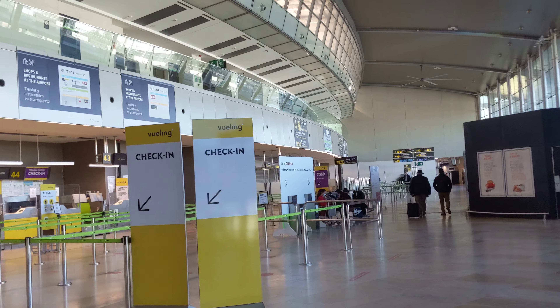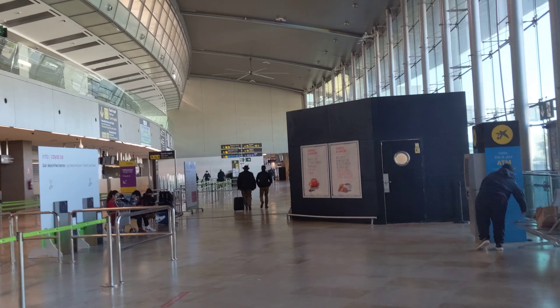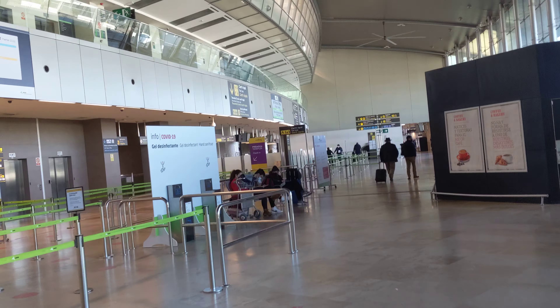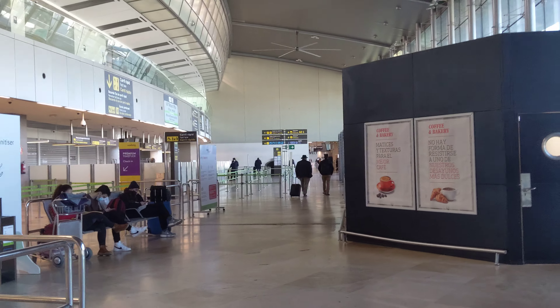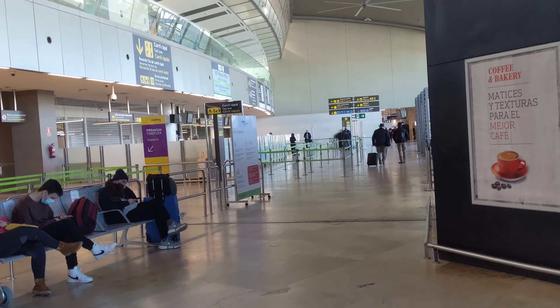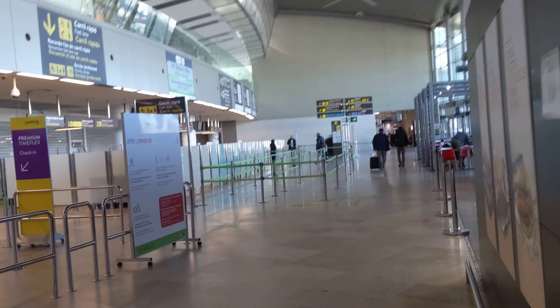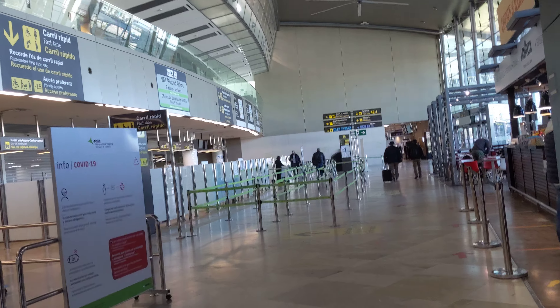There's Turkish Airlines if you want to go to Istanbul, Swiss Airlines, Lufthansa, and Aeroflot. Airlines like Turkish and Aeroflot might have just a couple of flights a week. If you're going to Madrid, you've got like six flights a day or something like that.